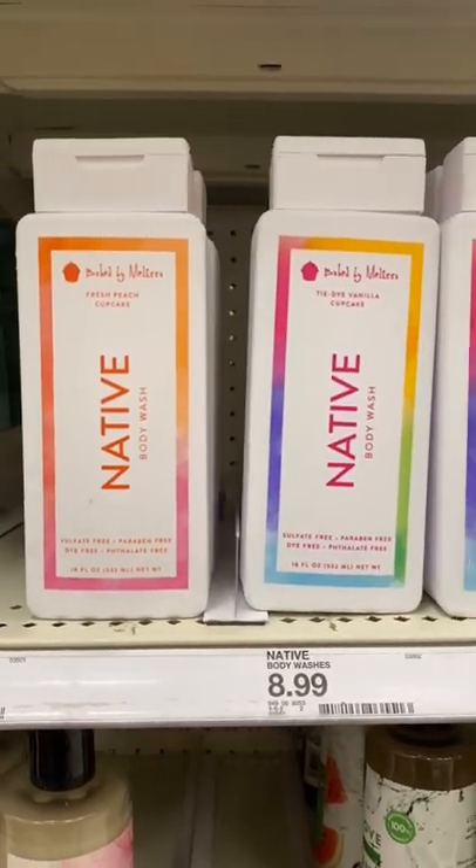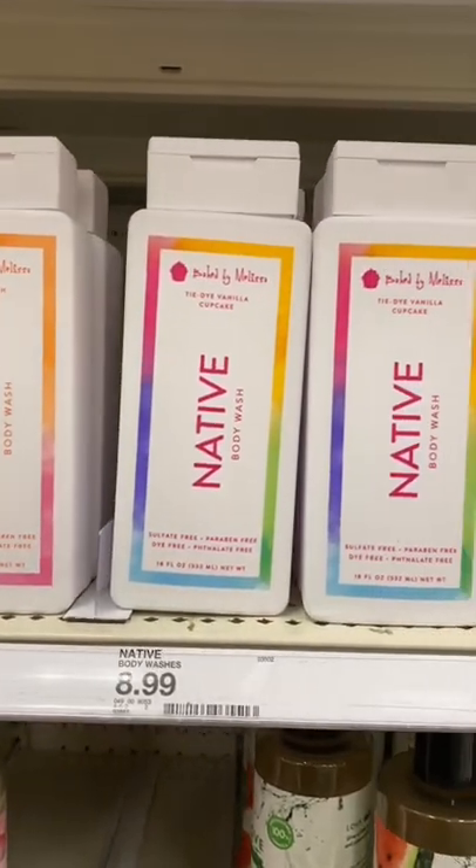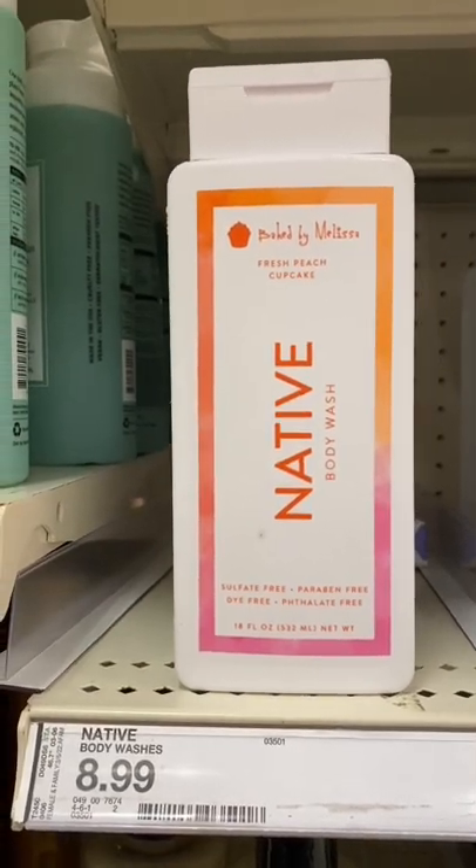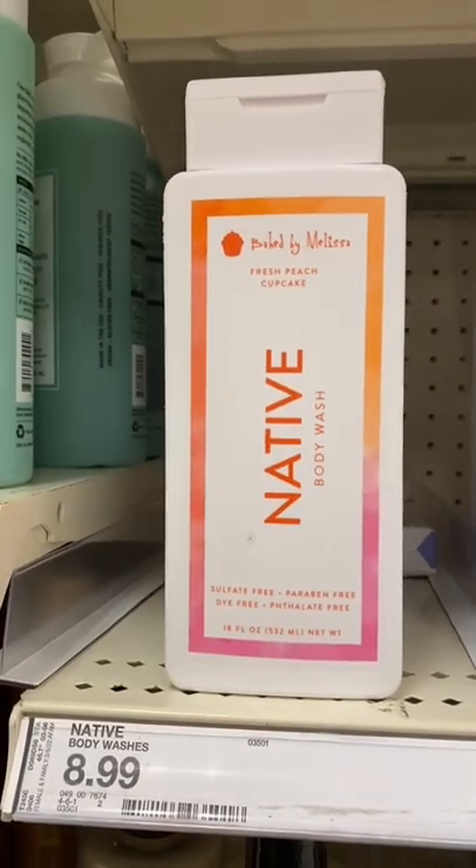Next up, this Native Body Wash — but specifically the Peach Cupcake is incredible. I have gone through three of these so far. I keep these stocked.